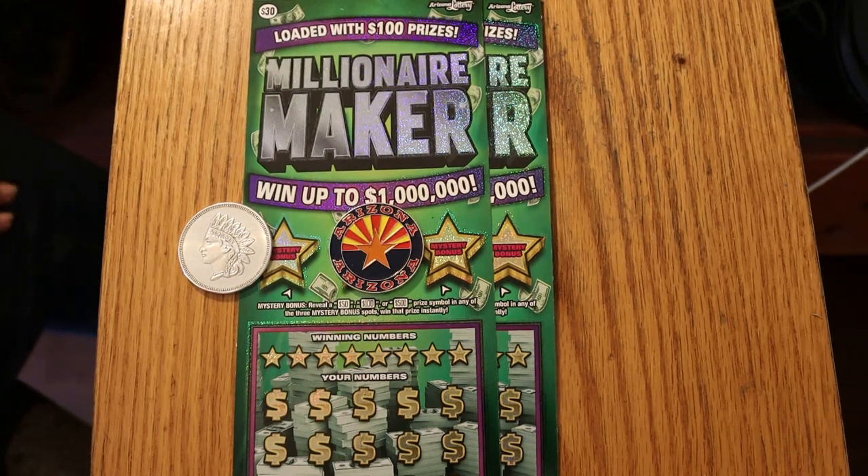What's up, YouTube? AZScratchers here with another little session. Today we're going to be doing two of the Big Boy Arizona Lottery Millionaire Maker $30 tickets. I have tickets 12 and 13, and the book number is 656252, and the odds are 1 in 2.56.